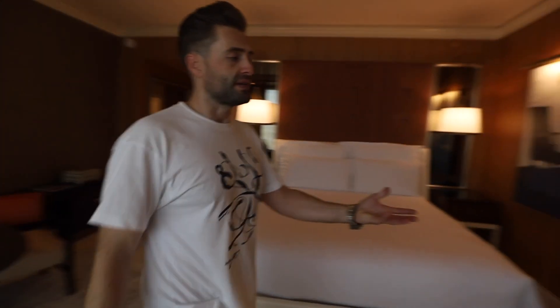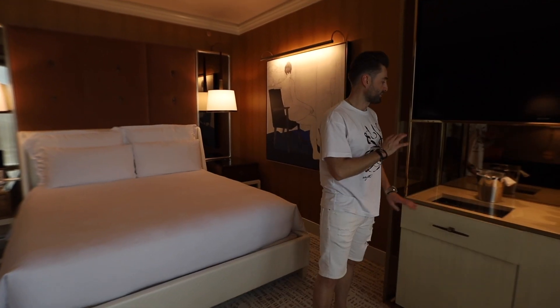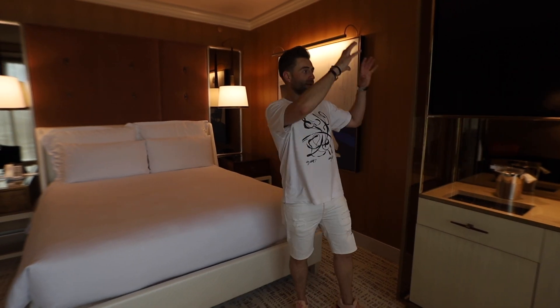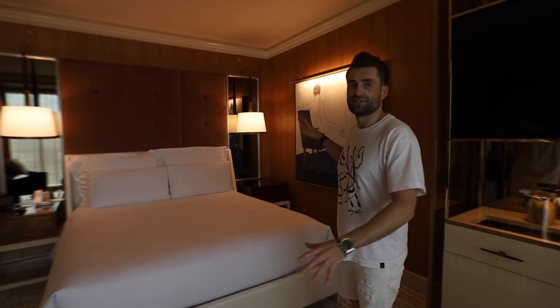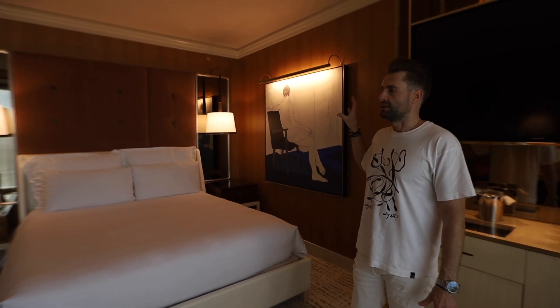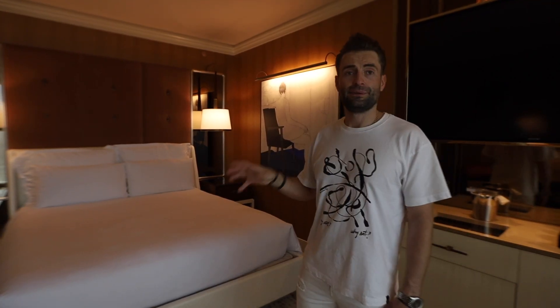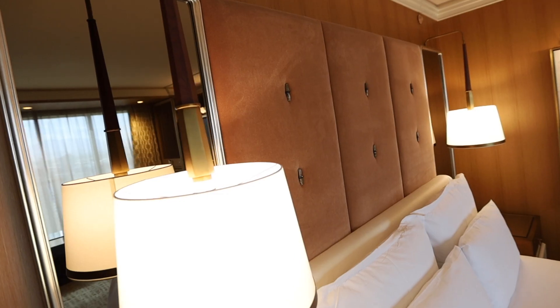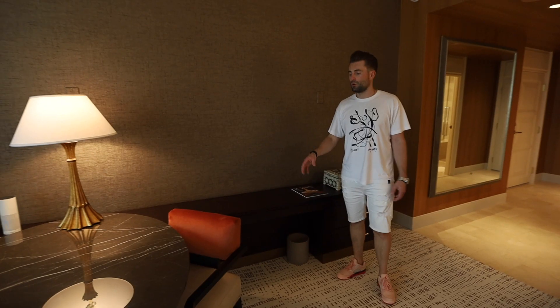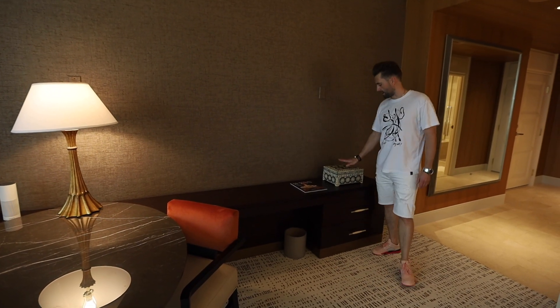On this side we have a mini bar with a special drawer for your glasses, and also a TV area. On the other side we have completely different art — the previous room was like Andy Warhol but here it's more Picasso style. This is a king bed with two headboards and the design looks like the 1920s. This shelf is very cool for small stuff, and there's also some art here.